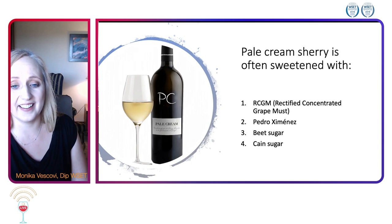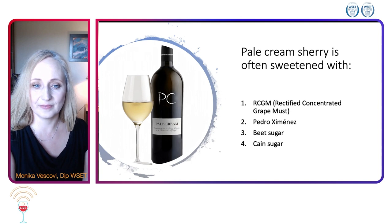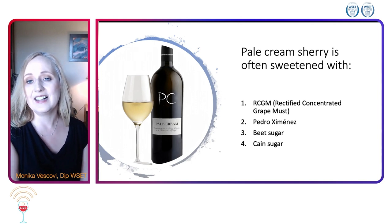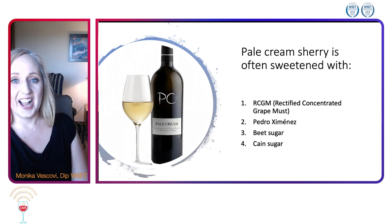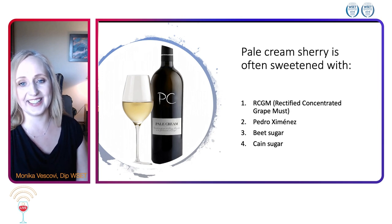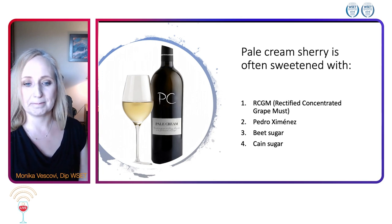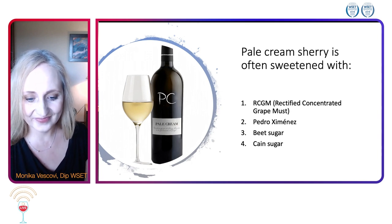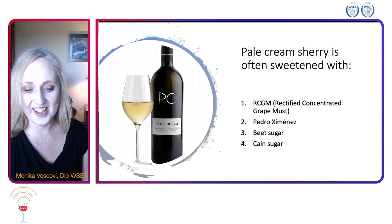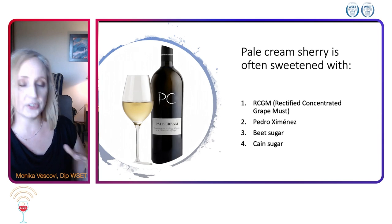Have you ever had a pale cream sherry? If you are not yet a sherry lover, I hope with time you're going to be. Pale cream sherry is a perfect way to start your sherry journey — it's a fino style. We have folks answering all over; no one choosing number four so far, but choices for one, two, and three.